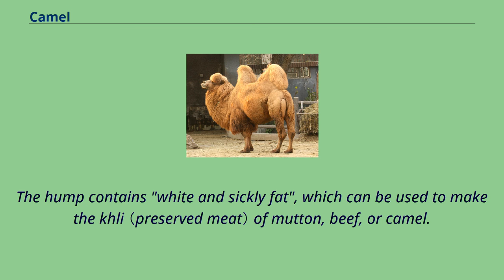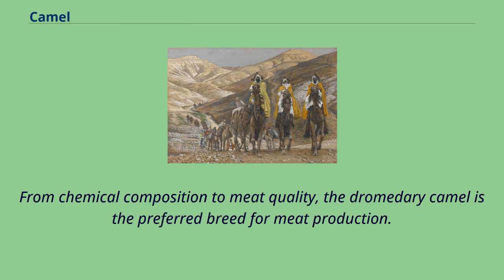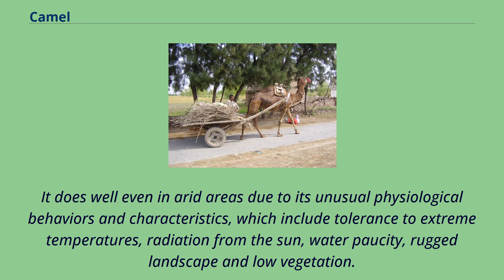Camel milk and meat are rich in protein, vitamins, glycogen, and other nutrients, making them essential in the diet of many people. From chemical composition to meat quality, the dromedary camel is the preferred breed for meat production. It does well even in arid areas due to its unusual physiological behaviors and characteristics, which include tolerance to extreme temperatures, radiation from the sun, water scarcity, rugged landscape, and low vegetation. Camel meat is reported to taste like coarse beef, but older camels can prove to be very tough, although camel meat becomes tenderer the more it is cooked.